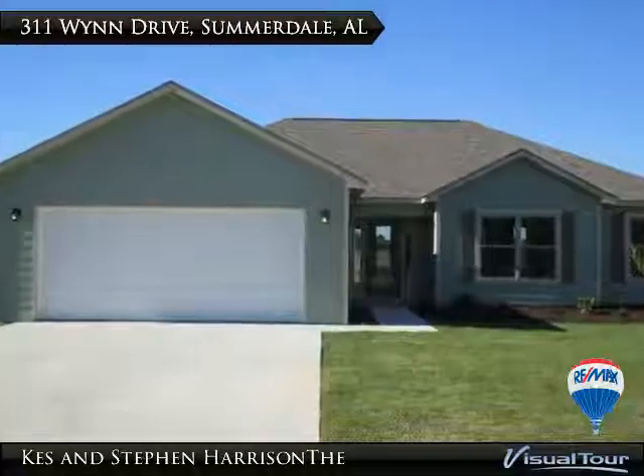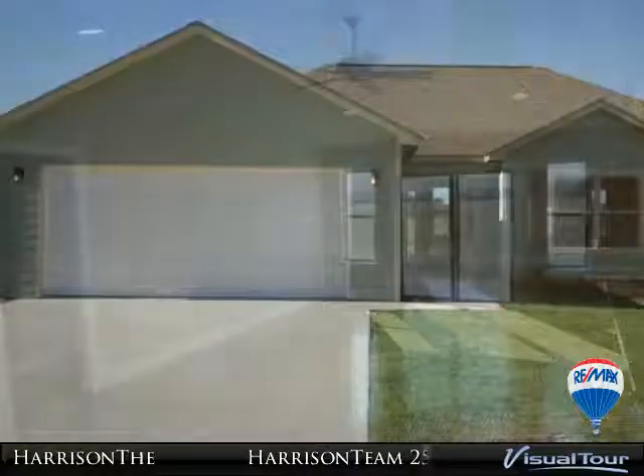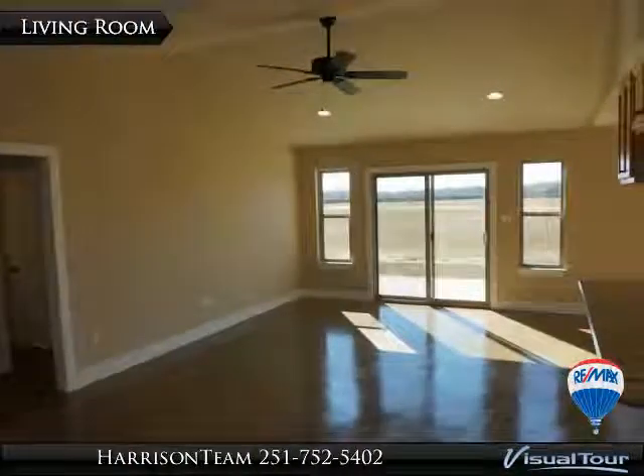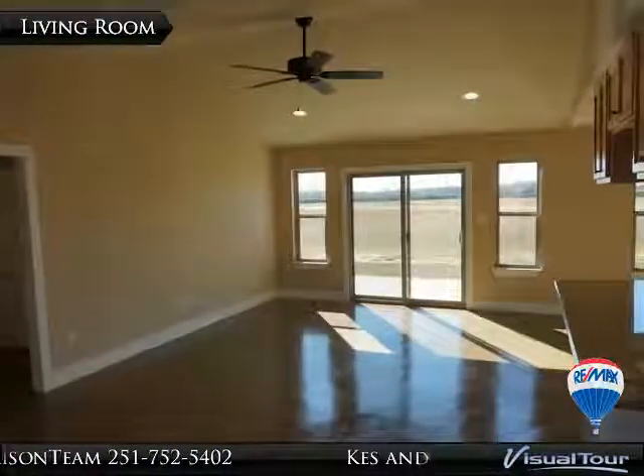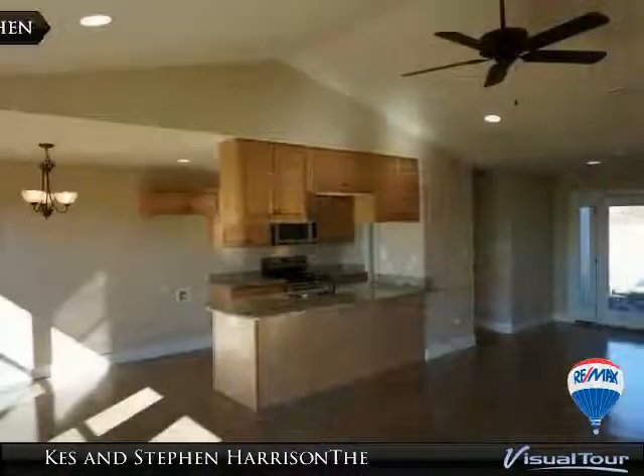Beautiful new home located in Marsh Bridges subdivision, conveniently located only minutes from the beach in Summerdale, Alabama. This home features three or four bedrooms, two baths, and has a formal dining room which could also be a study or fourth bedroom.